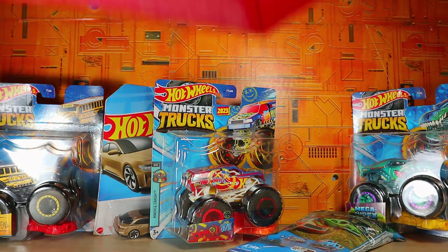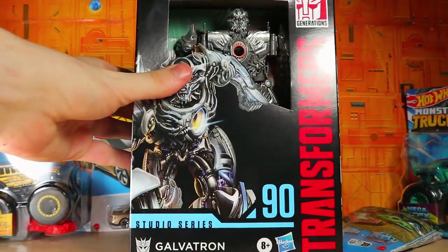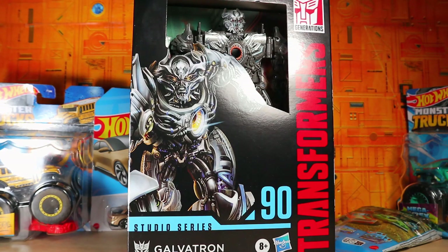For Transformers, I decided to get Galvatron. He's been out for a while, but I finally decided to pick it up, so why not?